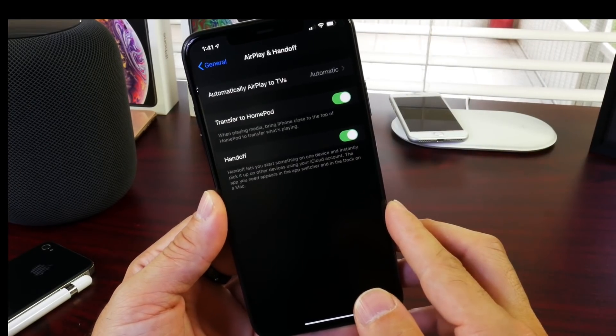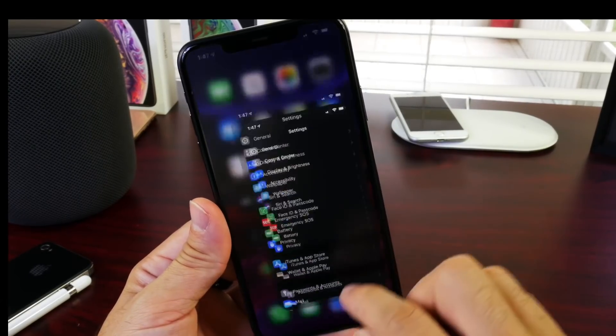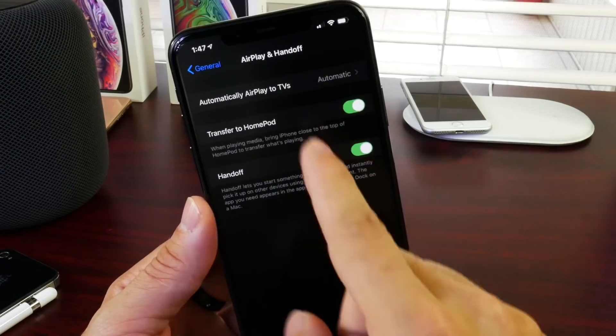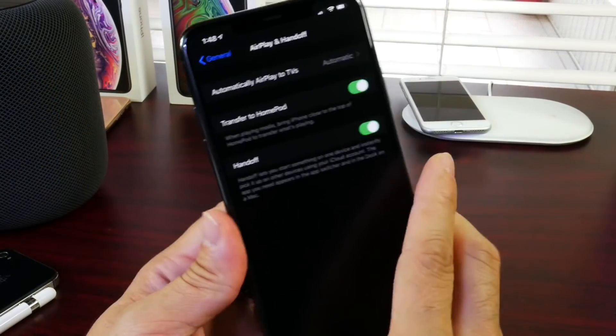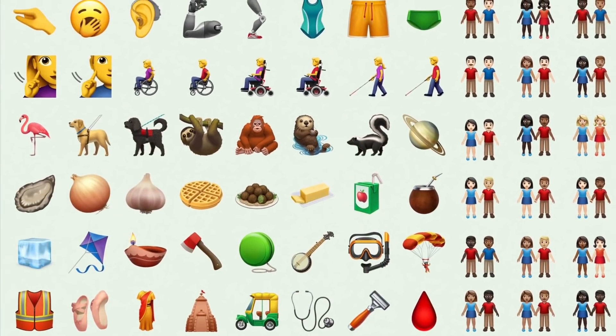We also have improvements to AirPlay and Handoff with iOS 13.2. Once you download this software, go to General > AirPlay and Handoff — this will allow you to transfer music to HomePod when you arrive home. The HomePod also needs a software update in order for this to happen, so we're waiting on that as well.